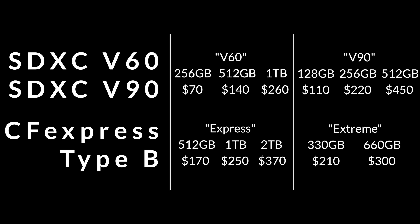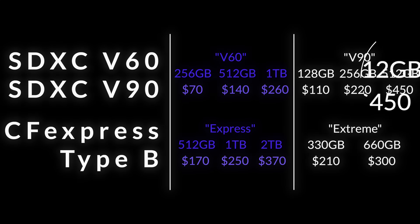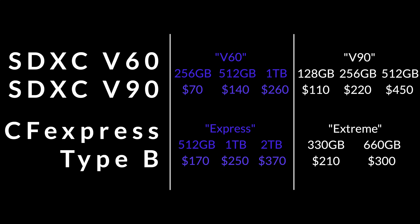I wanted to show this card to demonstrate how SD is now more expensive per gigabyte or terabyte than CFexpress Type B. We can very clearly see here that a V90 SD card, 512GB, is $450.